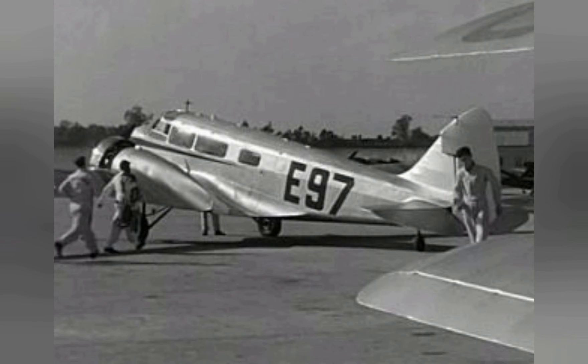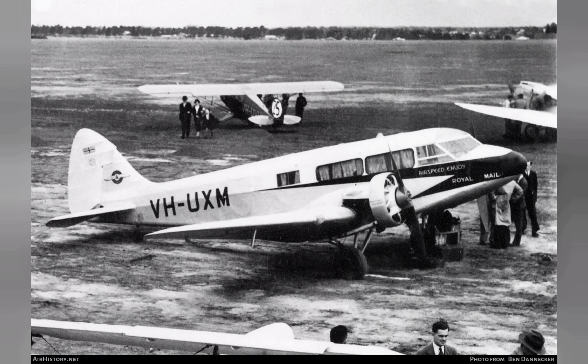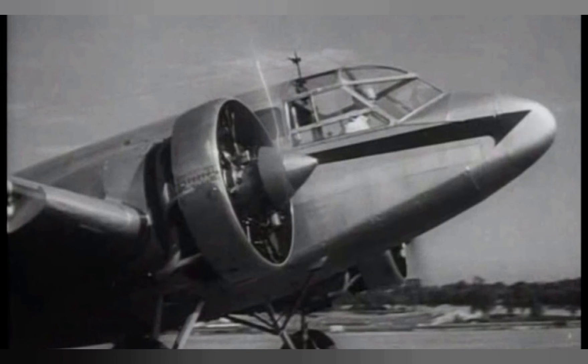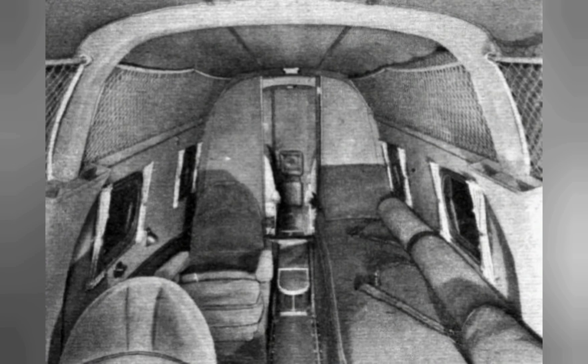The Royal Air Force (RAF) procured a handful of Envoys for communications work both domestically and overseas in the British empire. During October 1936, the British Air Ministry placed a sizable order for 136 Envoys specially equipped for crew training, to fulfill specification T.23/36. These further developed aircraft were given a new company designation as the AS.10, and entered RAF service as the Airspeed Oxford.